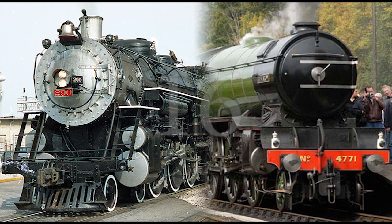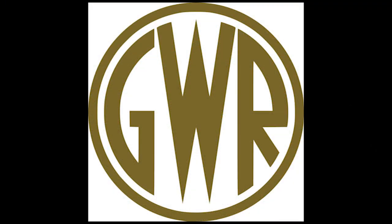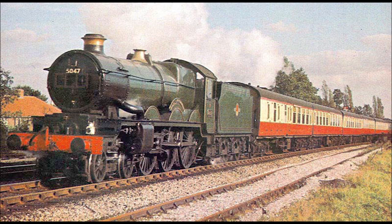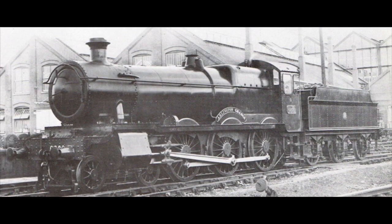Number 16: Great Western Railway number 6000, King George V. As I said back in my top 20 long lost American and British steam locomotives, the Great Western Railway of the United Kingdom was best known for preferring 4-6-0 ten-wheelers over 4-6-2 Pacifics for their express passenger engines, resulting in more than 820 ten-wheelers built between 1902 and 1950, divided into nine different classes.